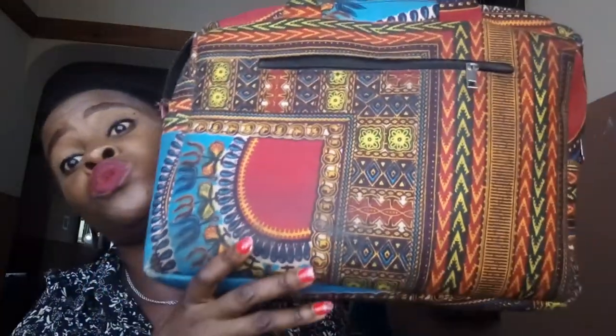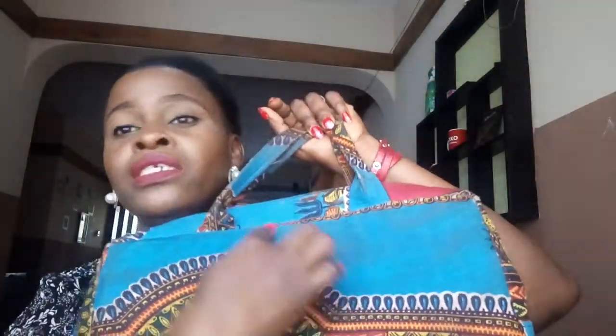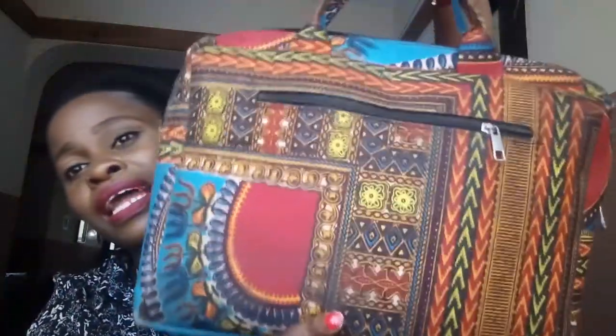Even when you wash it, it still doesn't look as clean as it should look — that's the only problem I have with this bag. But the inside is very easy to clean, and I like the fact that it is rectangular. It's a beautiful bag and it has an African feel to it, and I love that about this bag.